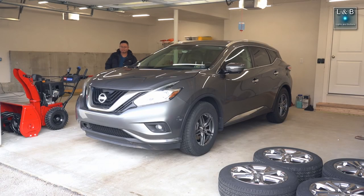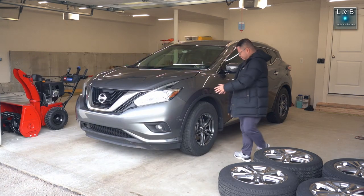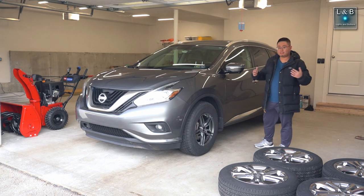Here on Lights and Buttons, back with the last episode. We have the 2015 Nissan Murano fitted with the 17-inch motor wheels and the Blizzac winter tires. Now that we confirmed that they physically fit onto the car, let's talk about the TPMS.